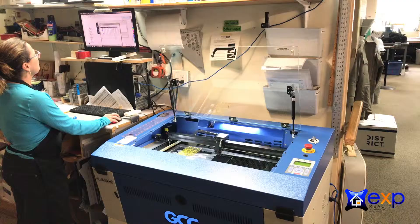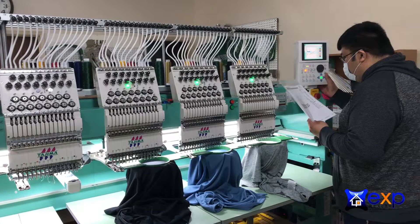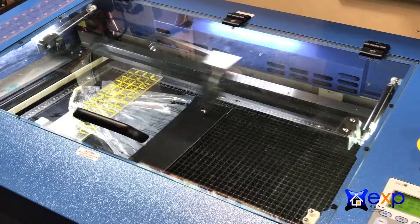Since then, we've upgraded everything — it's a brand new shop. We pride ourselves on quality. We do anywhere from large runs to short runs. I have an efficient, caring staff that's willing to go the extra mile and take care of you in creating your dreams through thread and ink.